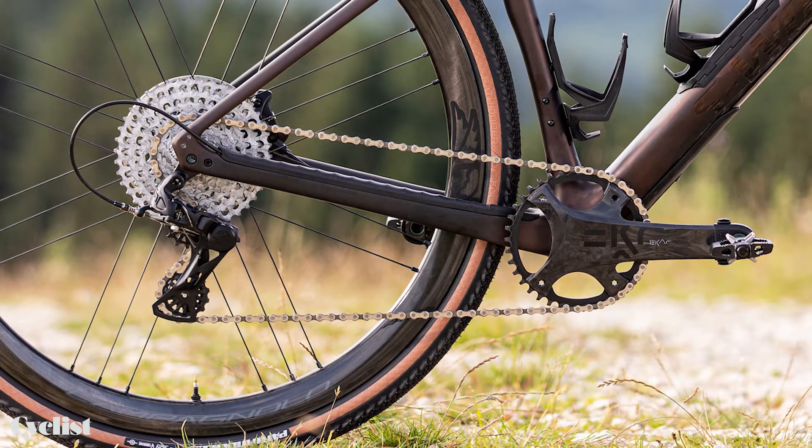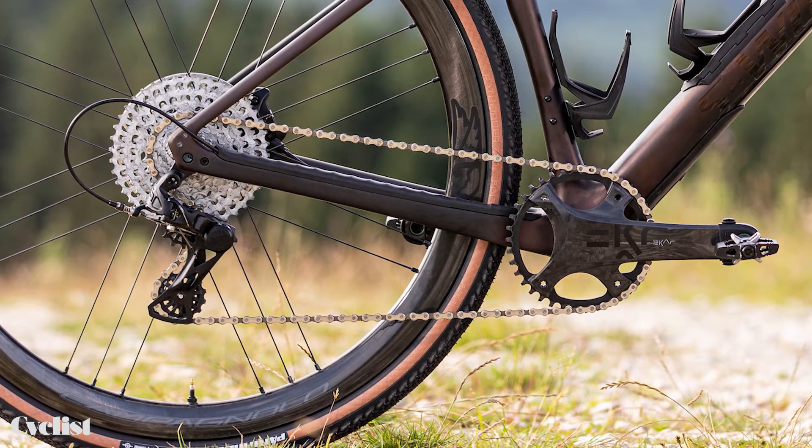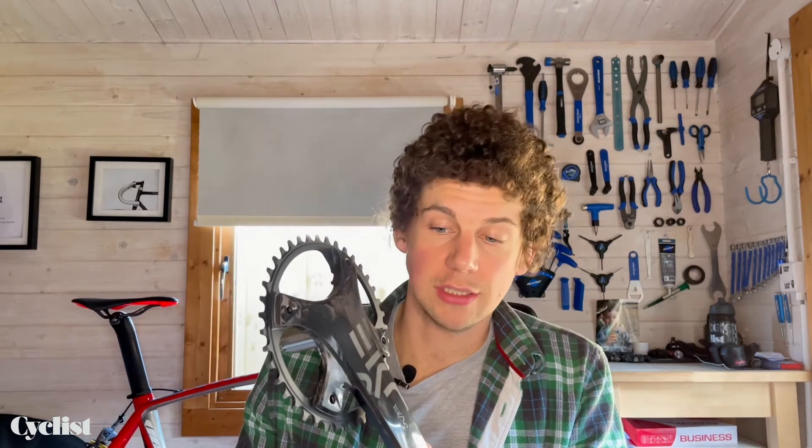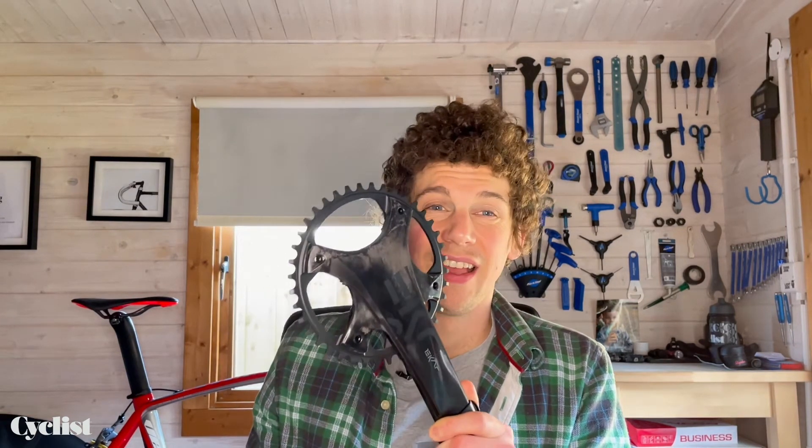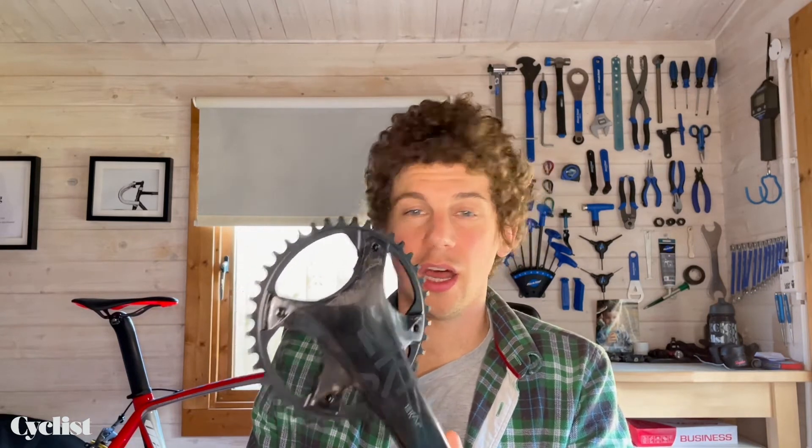First up, the crankset — the jewel of any groupset. And this one is a particularly fine jewel in all its glossy carbon fibre unidirectional glory. Campagnolo says that this finish, although it's beautiful, is also hard-wearing because it comes out of the mould like this — no polishing, no finishing required. As such, it should be really resistant against scratches, impacts, and chips. I'm really looking forward to seeing how this finish holds up because I love shiny components, and if it stays beautiful, I'll be a happy boy.